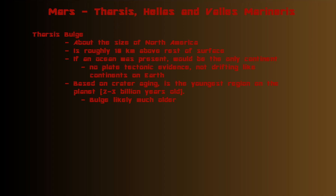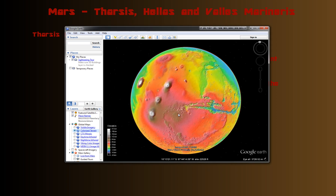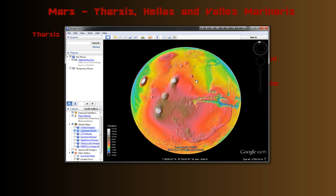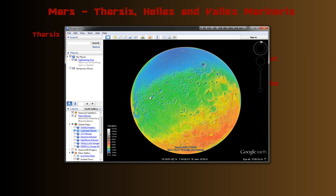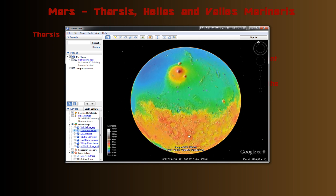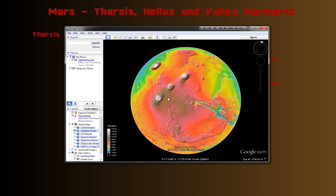Tharsis is really just a big bulge in the planet. Looking at Google Earth's Mars view, you can see that the Tharsis bulge literally takes up one face of this planet. As I rotate it around to show you the entire planet, you can see one face of it at a time, and the Tharsis bulge is just huge.